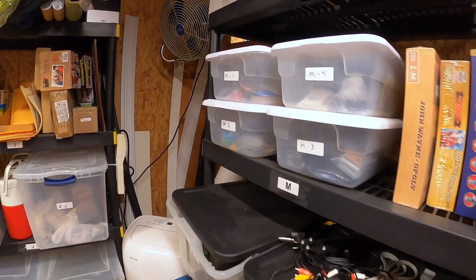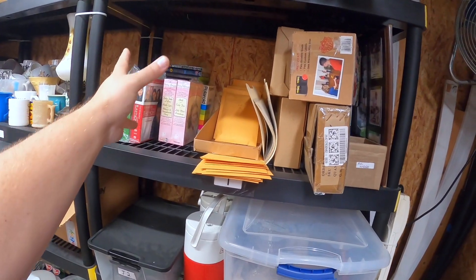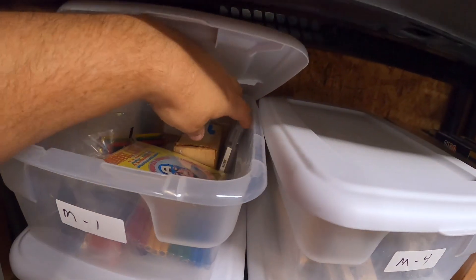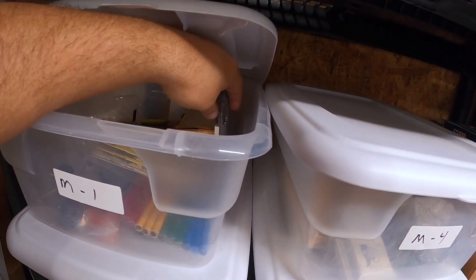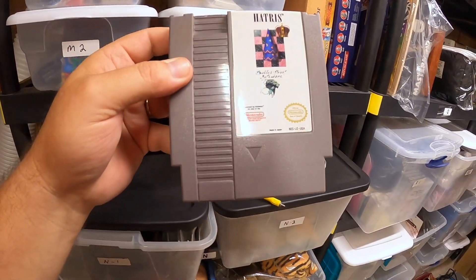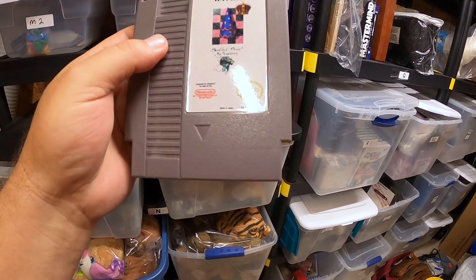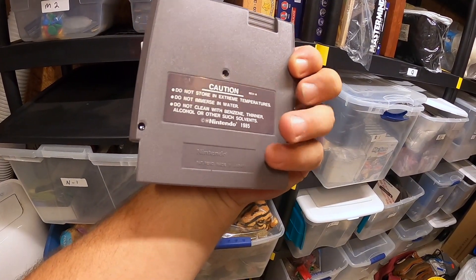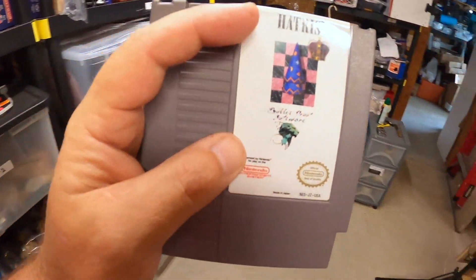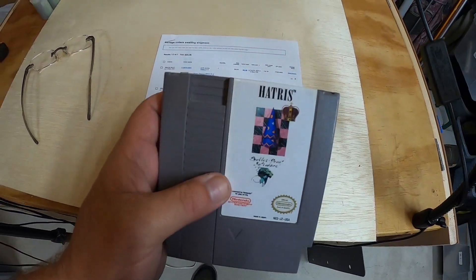I sold a NES game over here. This one is called Hattris — that's a really good game to find. If you happen to find the Nintendo NES game Hattris, it's from 1985 and it's a good money maker. This one sold for $24.99.